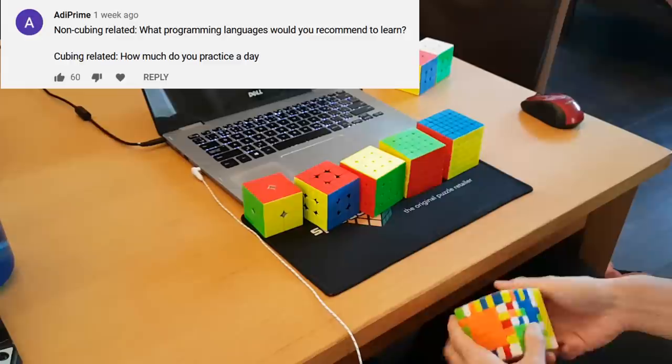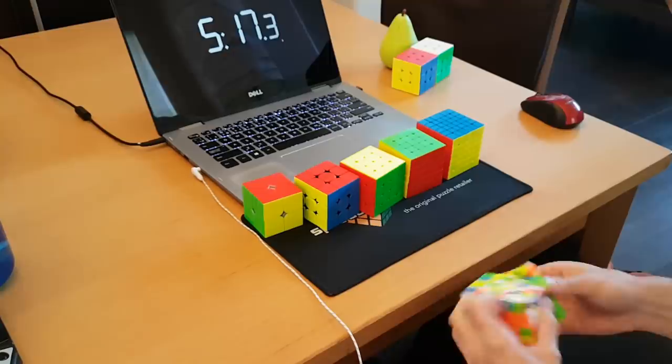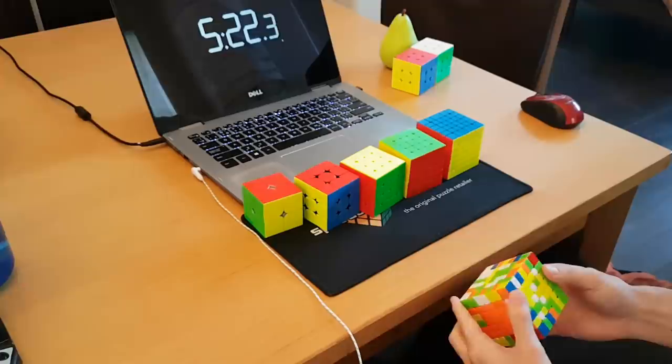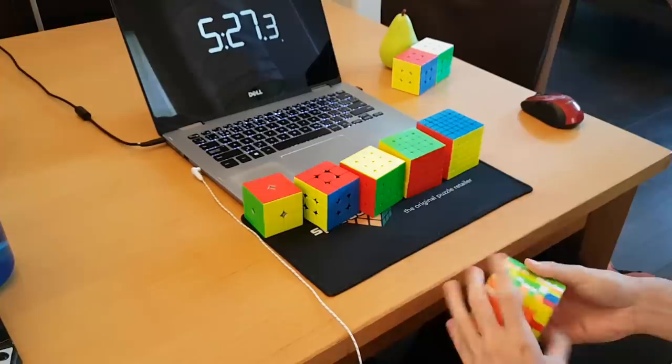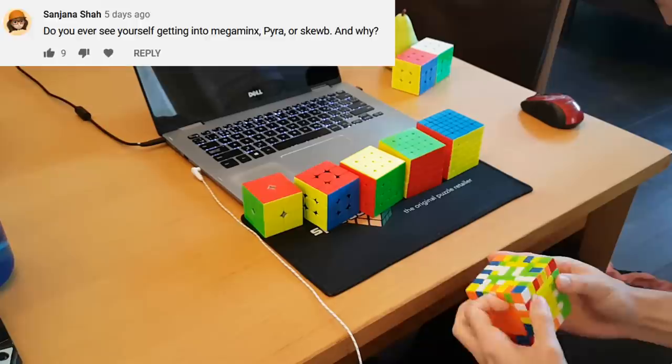Non-cubing related: what programming languages would you recommend learning? If it's for getting a job, find out what the most tech-savvy people are using right now — it changes all the time. But if you're looking for a useful language you can do a lot with on your own, I recommend Python. Cubing related: how much do you practice a day? If I'm really feeling it, I can go for over 5 hours, but on most days I practice less than 1 hour.